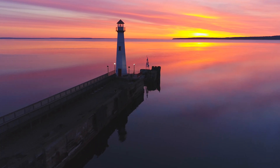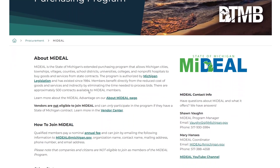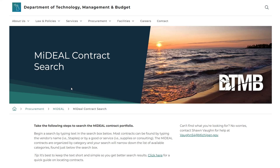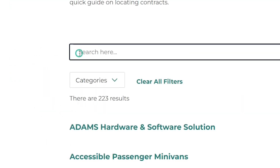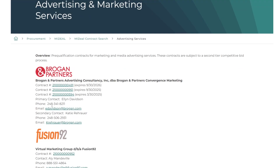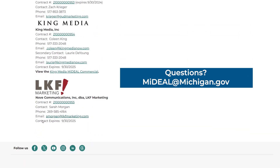Now it's time to enhance your purchasing experience by visiting Michigan.gov/MyDeal. From the home page, navigate to the Contract Center to search for advertising services to find the list of prequalified vendors. To utilize the advertising and marketing services prequalification contracts, your organization must be an active member of the MyDeal program. Not sure if you are a member or have questions about the prequalification contracts? Reach out to the MyDeal team at MyDeal@Michigan.gov.